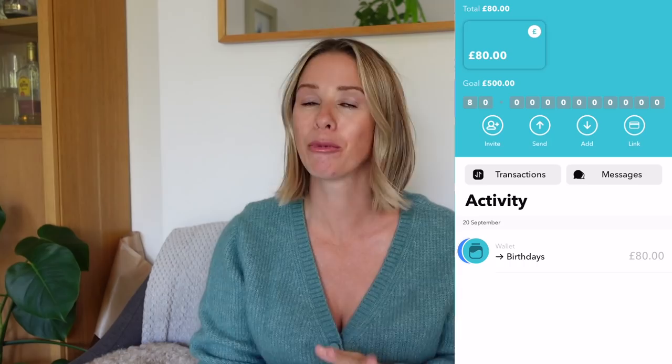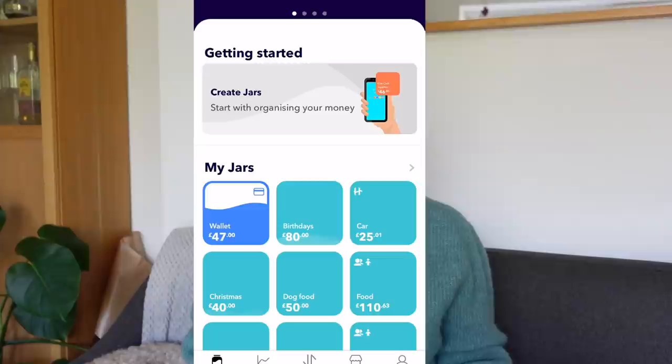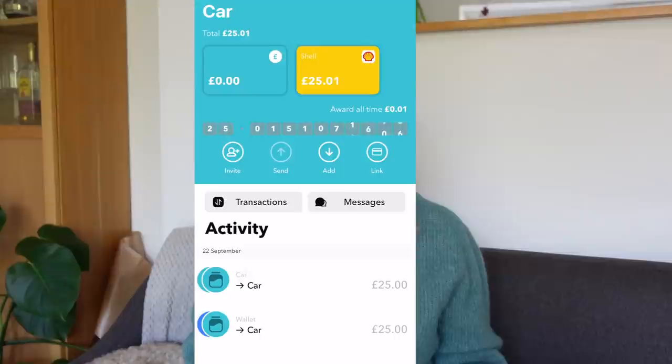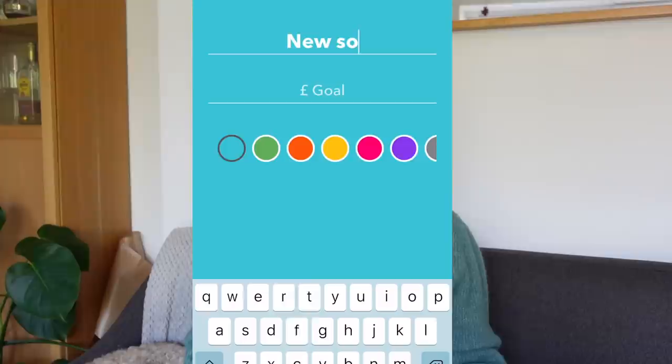This is my Hyperjar account — the money in here is just to show you guys as a reference. It's really easy to set yourself up with Hyperjar. All you need to do is download the app, fill in your details, and your card will arrive within 5 to 12 days. Once you're set up, the first thing you do is add funds from your main account to your Hyperjar wallet, which is the blue and white jar at the top right of the screen. You can add as many different jars as you'd like. To add a new jar, press the plus sign at the bottom left, add the name, and add funds from your wallet using the add button.